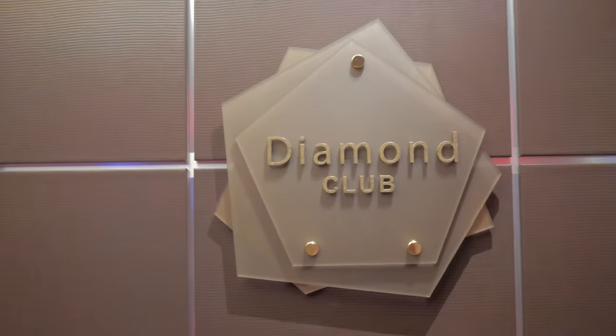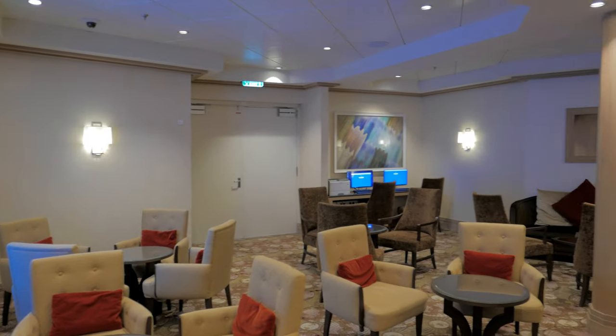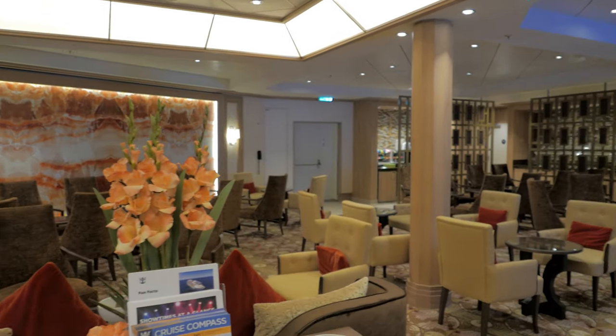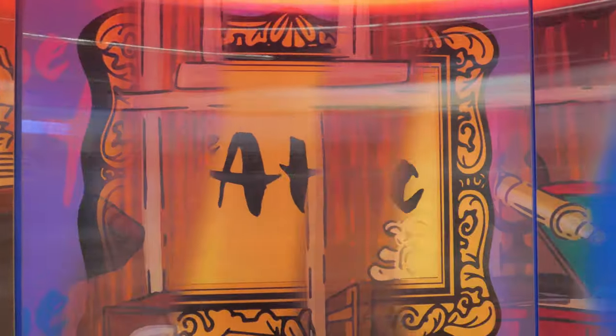This is the Diamond Club — it is private and only accessible to members of Royal Caribbean's Crown and Anchor Society who have logged a minimum of 80 or more nights at sea. If you're not a member yet, be sure to sign up because it's completely free, and the more you cruise with Royal the more perks and benefits you'll gain along the way.